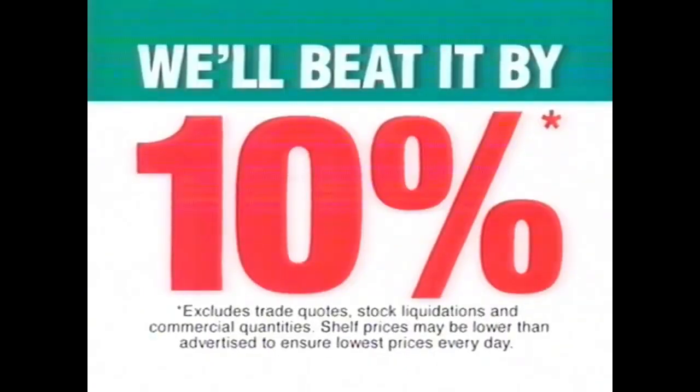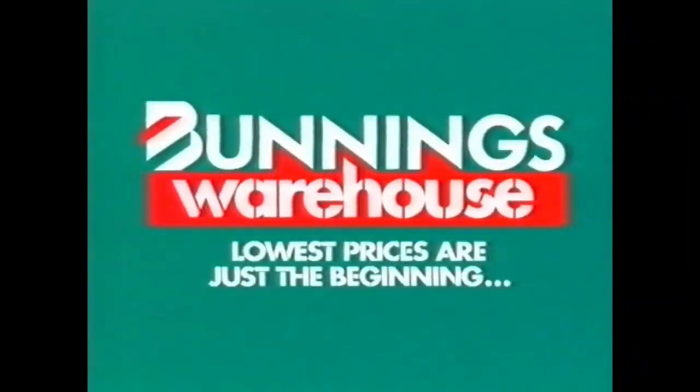If you happen to find a cheaper price on a stocked item, we'll beat it by 10%. Come to our painting DIY workshops this month. Check your local warehouse for details. Bummies Warehouse! Lowest prices are just the beginning.